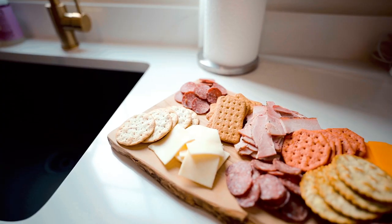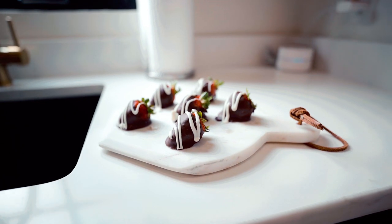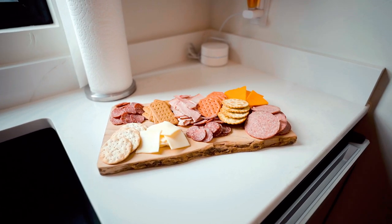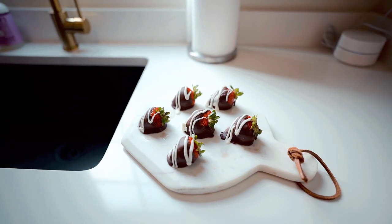There are some add-ons you can get with this home — a charcuterie board, chocolate-covered strawberries, and a couple of other things. If you book through Heavenly Hosts you can have them as an add-on. So fellas, if you're coming here for a honeymoon retreat or an anniversary and you want to surprise your lady, I would highly suggest checking that out.